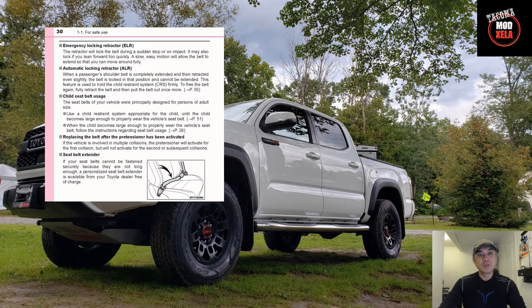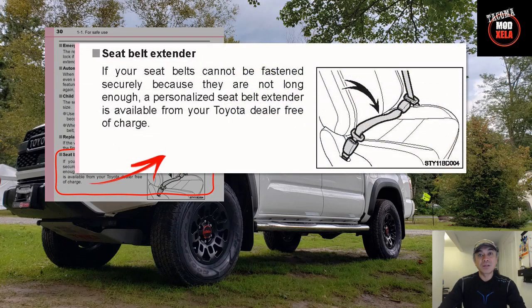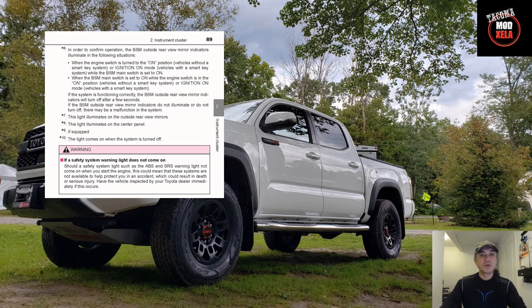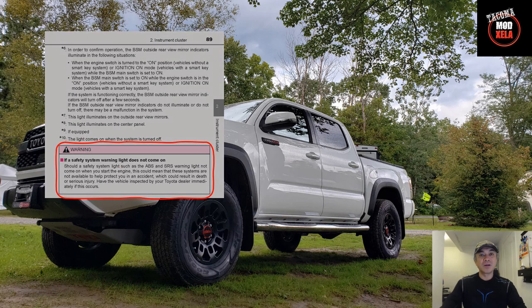Item number two on our list is found on page 30. If you need a seat belt extender, you can actually ask for one from your Toyota dealer free of charge. You know, the best things in life are free.